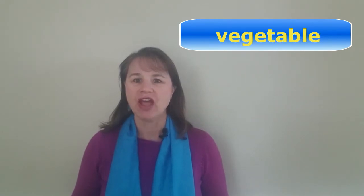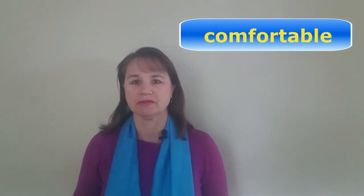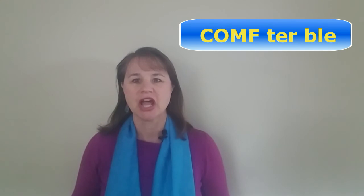And here are some longer ones: Wednesday, vegetable, temperature, and comfortable. Let me run through each of those again because they're very strange in their pronunciation. Wednesday — only two syllables — Wednesday. Vegetable. Temperature. Comfortable.